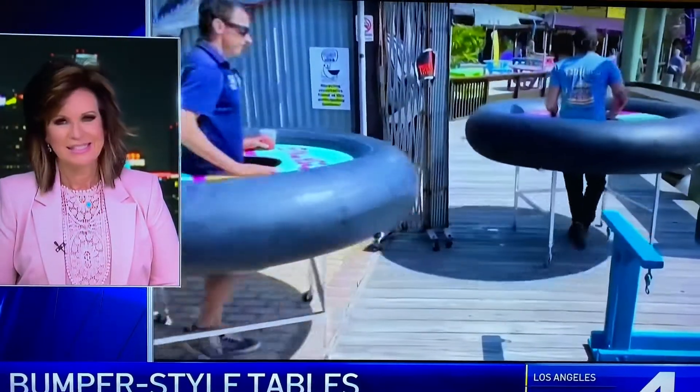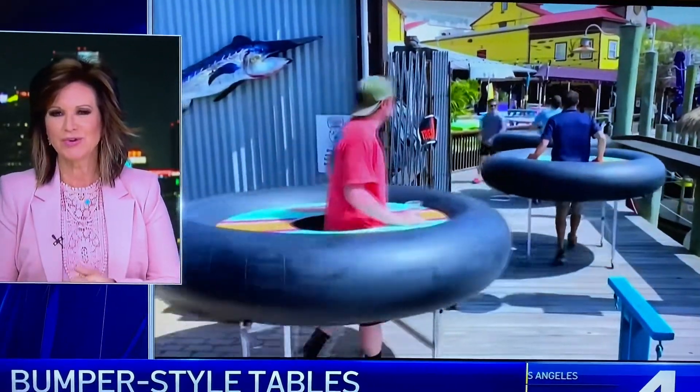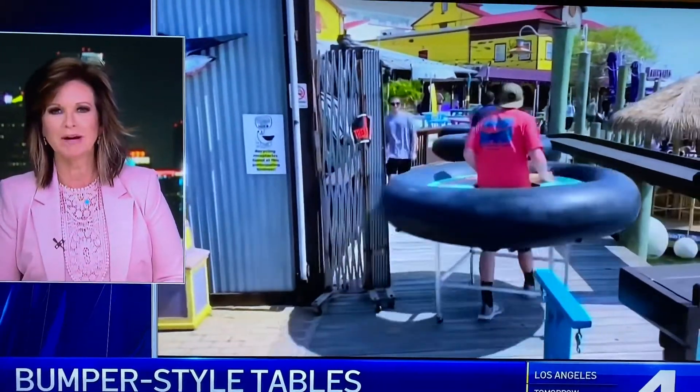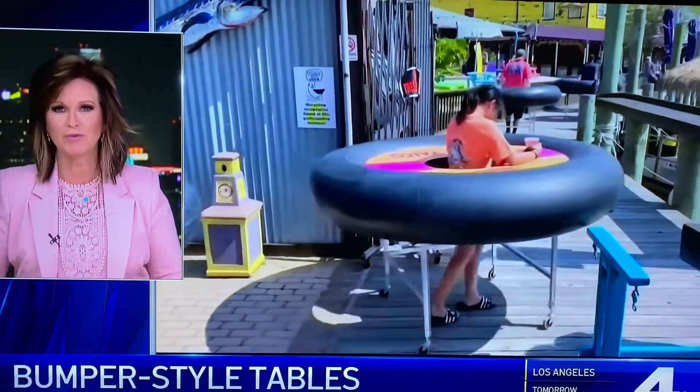Colleen? It does take some hand-eye coordination there, Chuck. Dining in the age of social distancing — take a look at this. One Maryland restaurant is planning to use these bumper-style tables when they open for business.